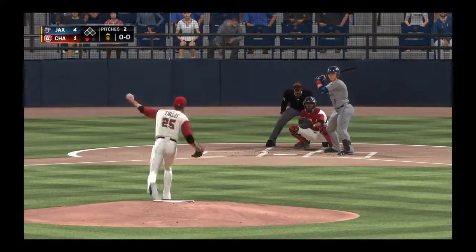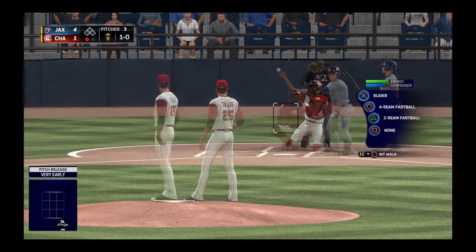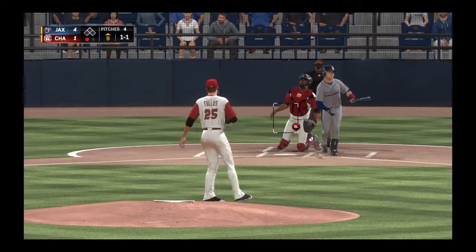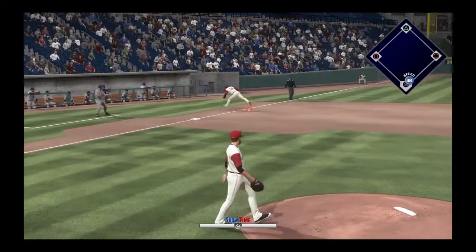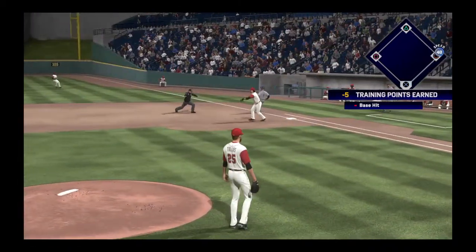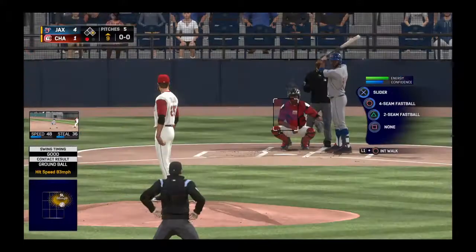Action in the bullpen now as a right-hander begins to throw out there, and this one's nowhere close as that bounces to the plate for ball one. Now a swing and a chopper foul right at home plate. Ready to deal — here's the one-one, rounded down the third baseline on the backhand, he knocks it down and a good effort on the recovery throw.